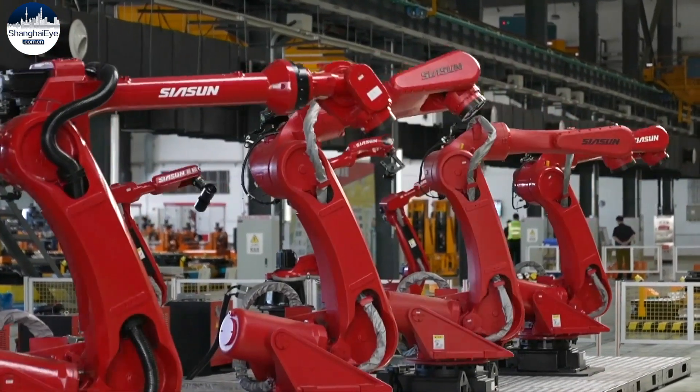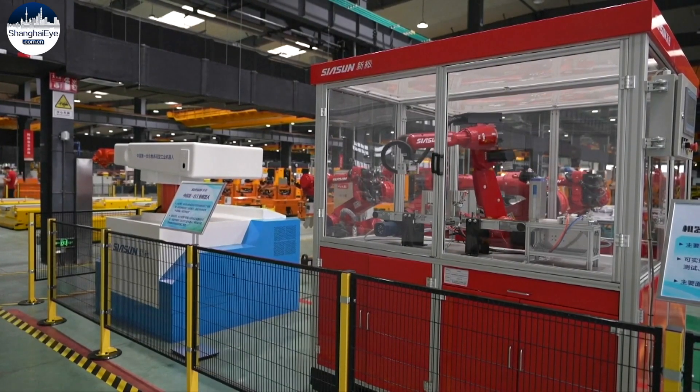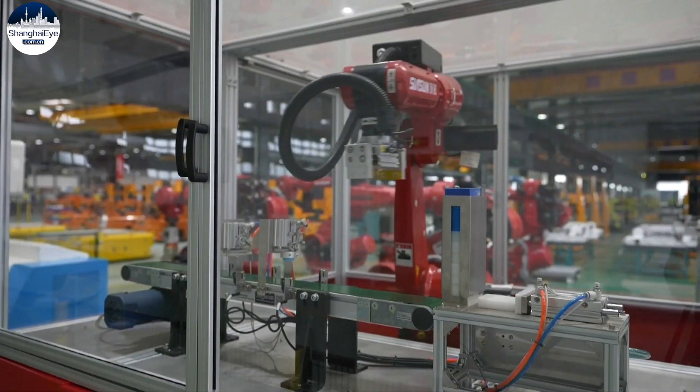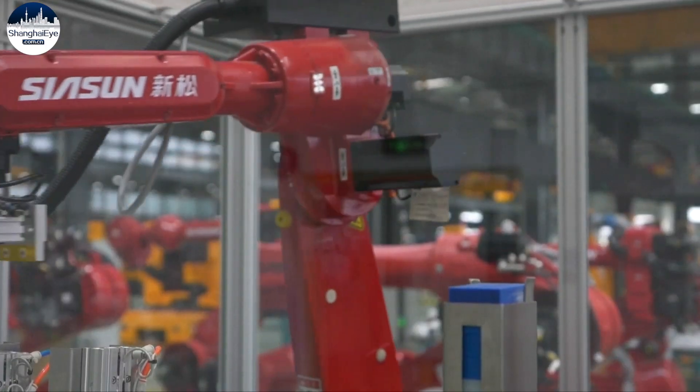According to Sun, the production line that originally required 80 people to run can now operate with only 10 people with the help of robots. The error rate of manual labor was also three to five times that of robots.